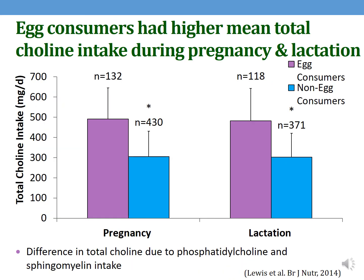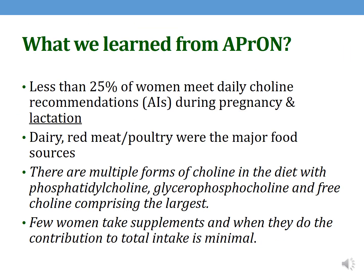Egg consumers — and eggs are a very high source of choline — had on average a higher total choline intake, illustrated in pink both during pregnancy and during lactation. What we learned from APRIN: less than 25% of women met daily choline recommendations during pregnancy and lactation. Dairy, red meat, and poultry were the major food sources. There are multiple forms of choline in the diet, and we had one of the first studies to discuss the different forms found in the diet. Few women took supplements that contained choline, and when they did, the amount was very small and didn't contribute much to intake.